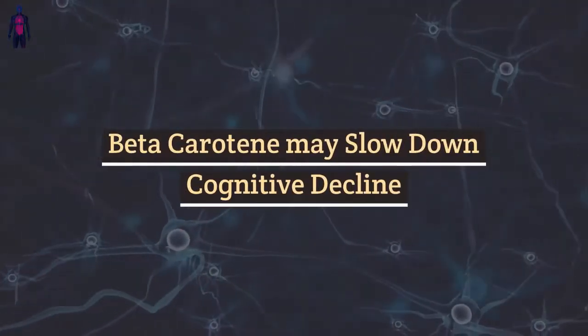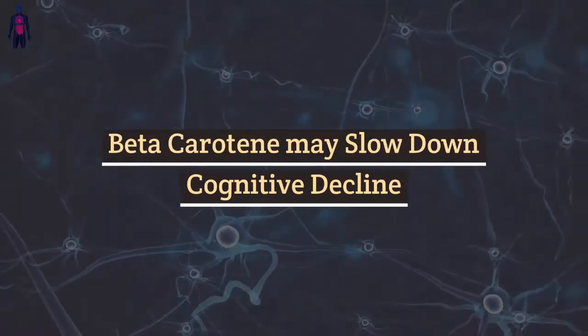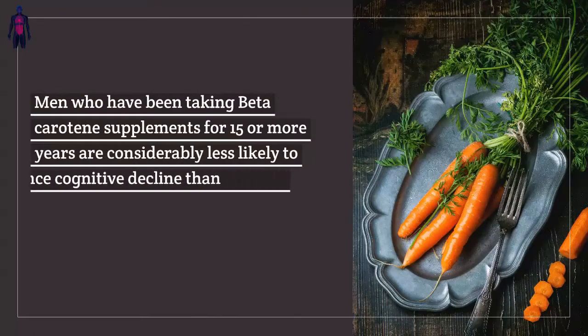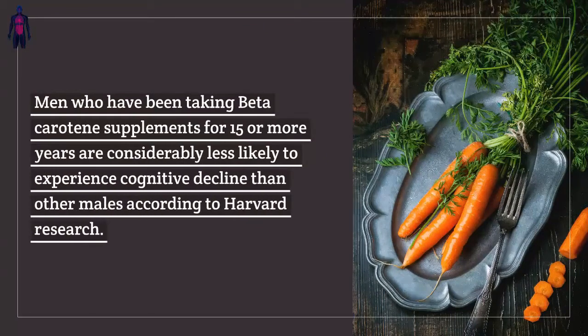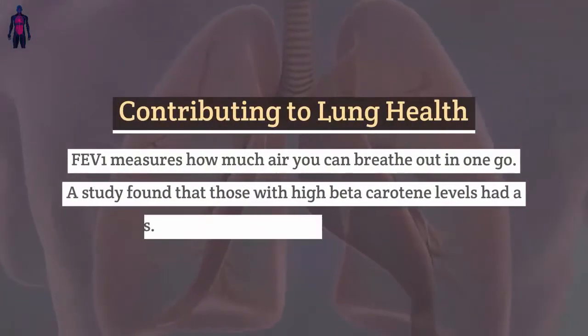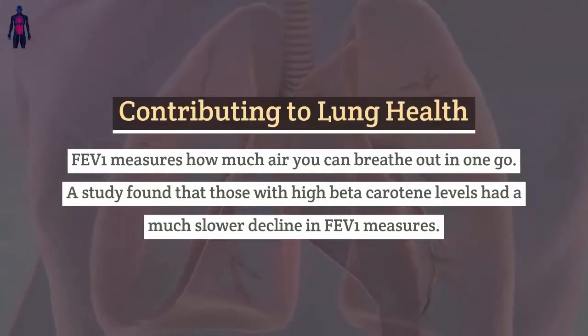Beta-carotene may slow down cognitive decline. Men who have been taking beta-carotene supplements for 15 or more years are considerably less likely to experience cognitive decline than other males, according to Harvard research.